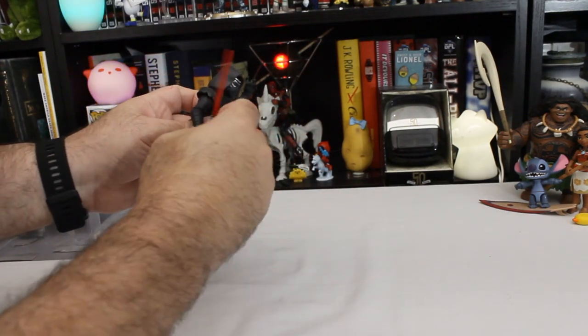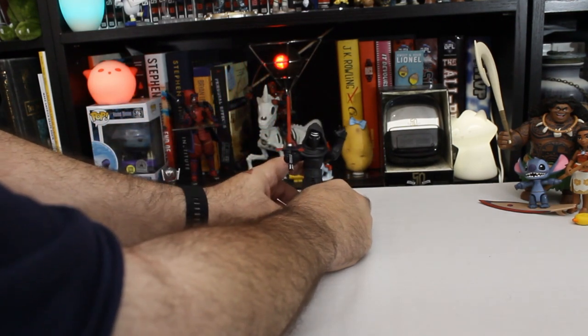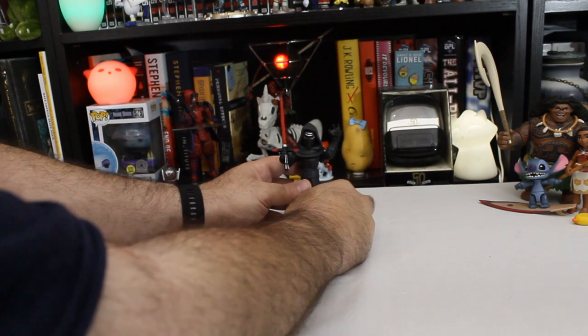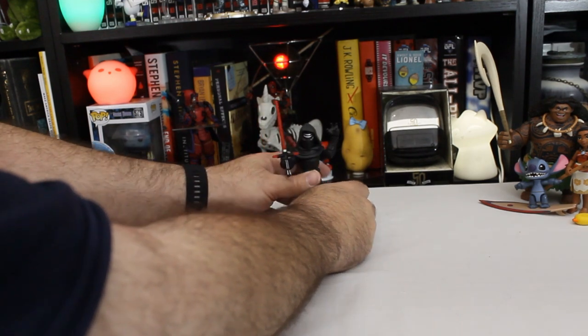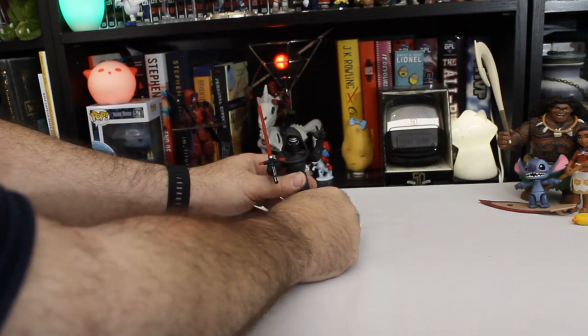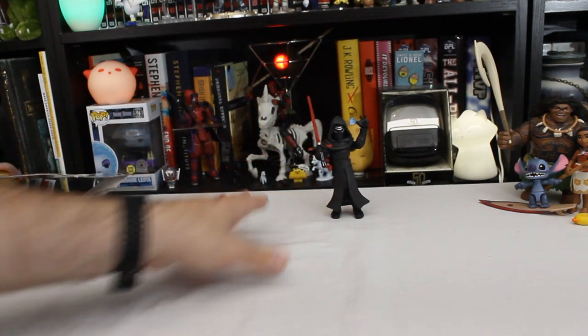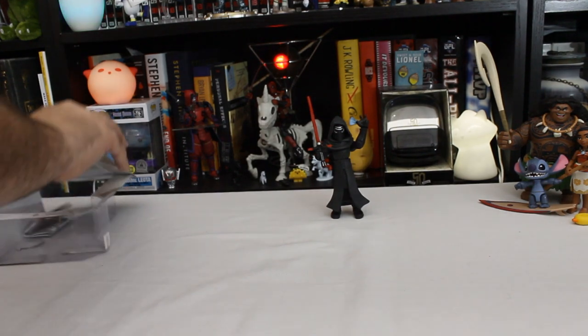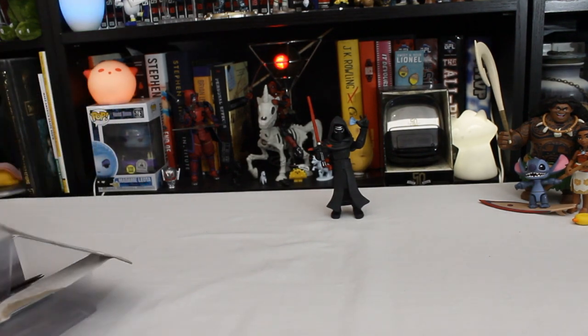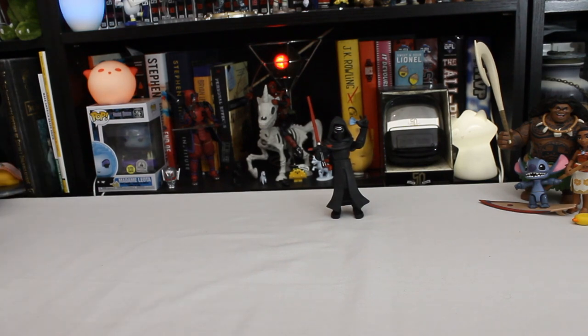He doesn't hold onto his saber very well. He has an issue that a lot of Toy Box figures have of just kind of limited flexibility, but you can expect that when you've opened more than a couple of these. They still look pretty good on a shelf — they have a nice style to them.